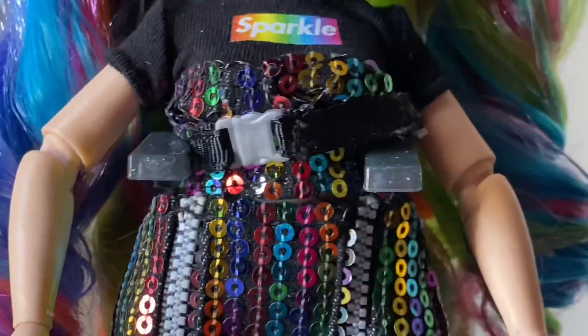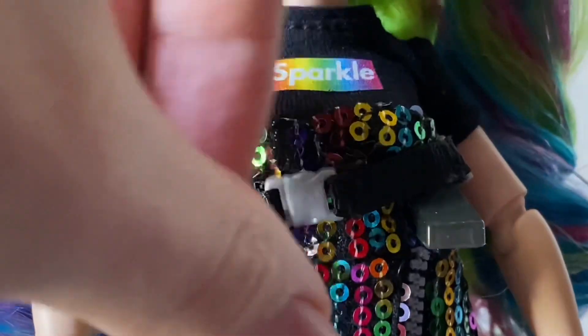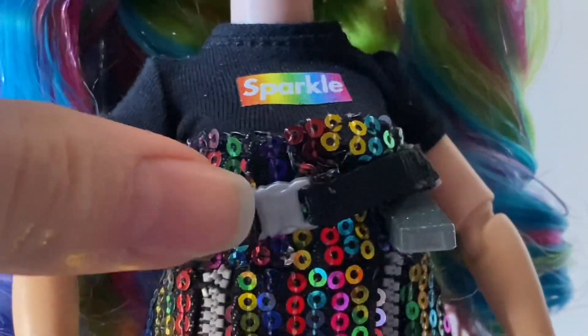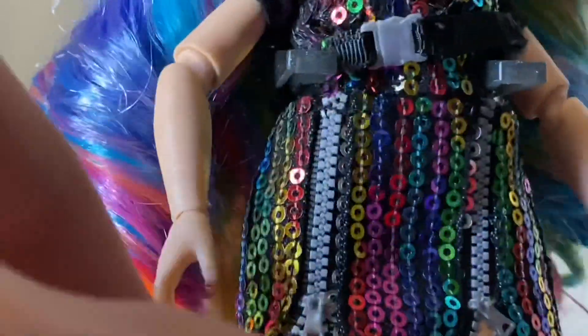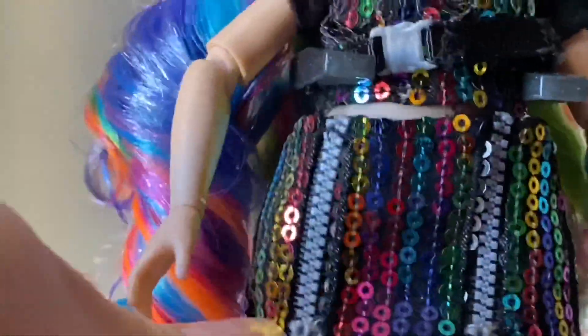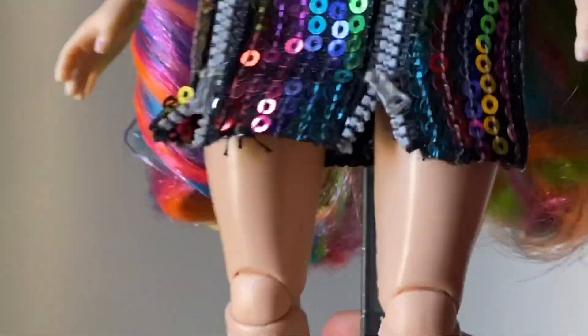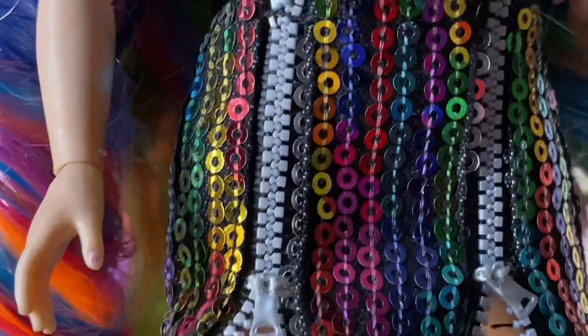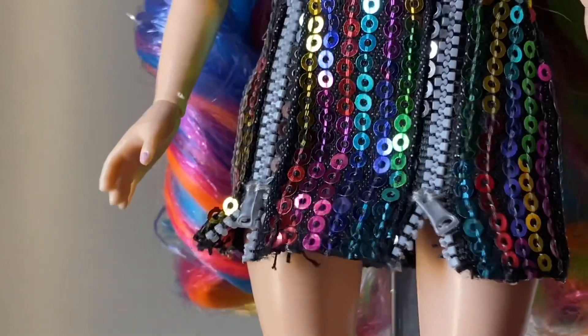Moving down to her outfit, she's wearing a black t-shirt that says 'sparkle' in a rainbow square, meant to look like Supreme. She has a two-piece sequin dress — the top is separate from the bottom — and I think the belt also comes off. The skirt is separate, and as you go down you can see there are two zippers going down the front of the little skirt. They're open at the end to look like you could unzip it, but you really can't — it's a very nice detail.